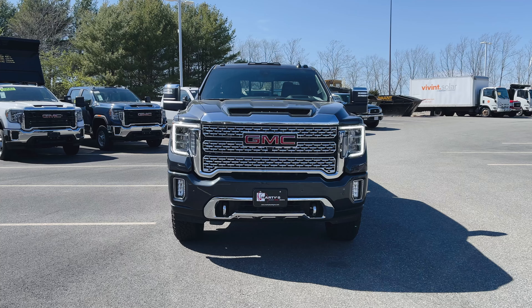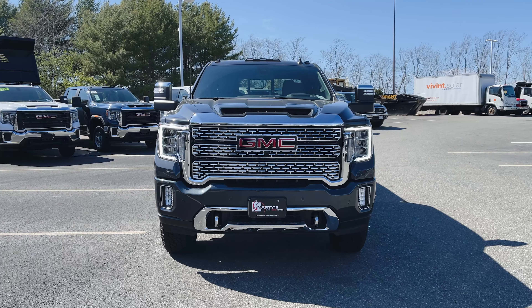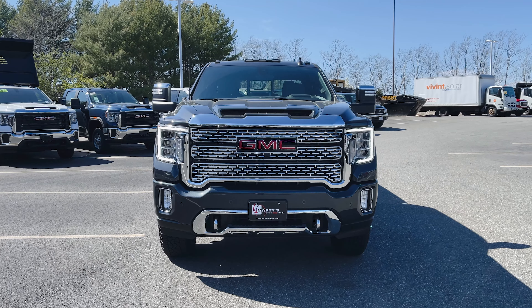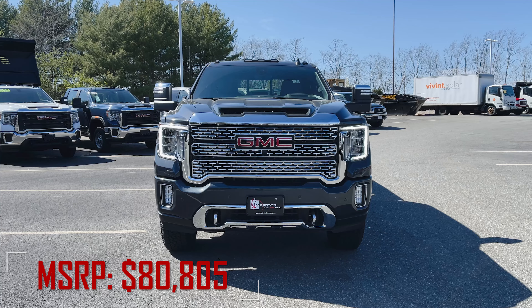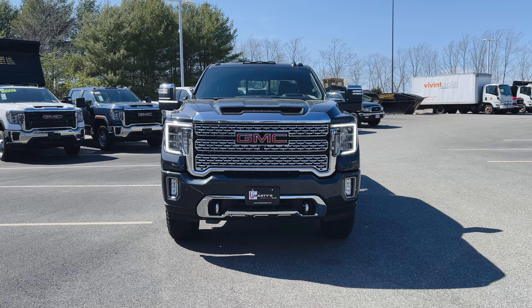Funny enough I actually just shot a 1500 Denali Ultimate in this same Hunter Metallic paint, but now we've got the 2500. This thing's pretty well stuffed out. MSRP on this truck is $80,805. Let's dive right into this thing.